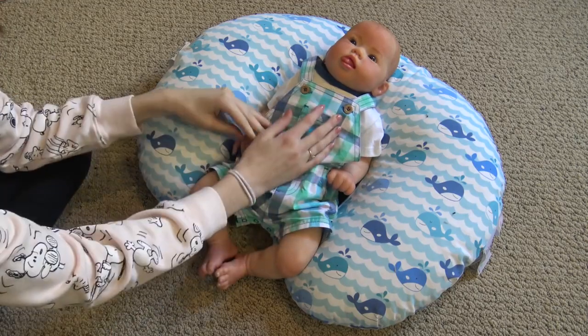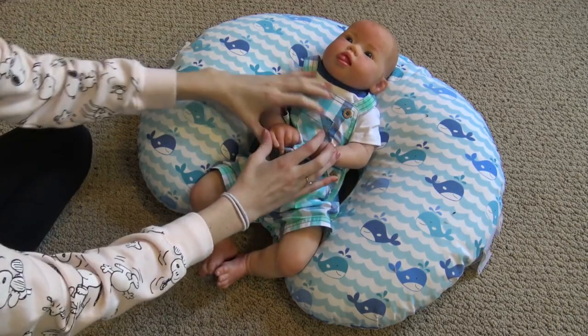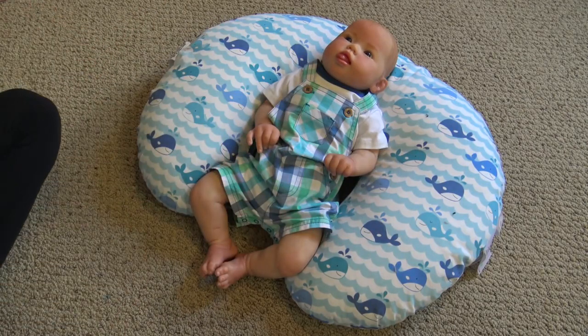Today I went to Carter's because I needed to get some clothes to send home with babies, so I did that. But they're having this giant sale, like up to 70% off the whole store. I also had a coupon, so I got some stuff for my babies.